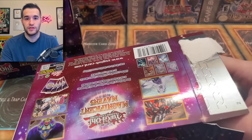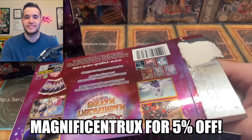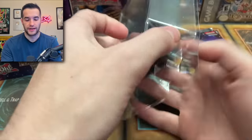If you guys want to buy some of this and check it out from Sassy, use code Magnificent Rucks for 5% off. Let's see how many packs are inside — four packs and then one pack of sleeves.